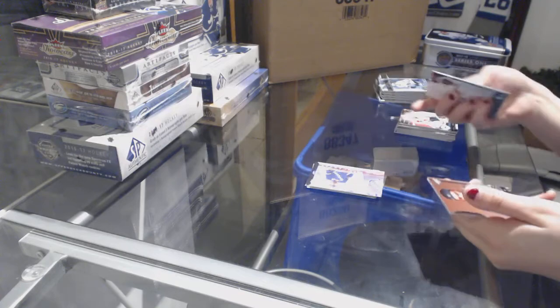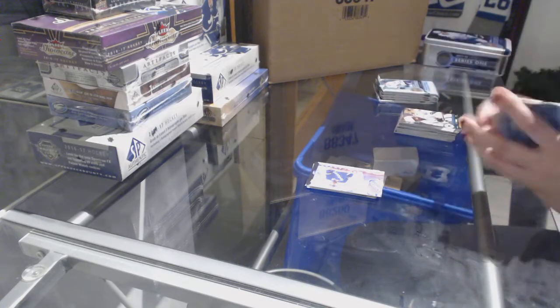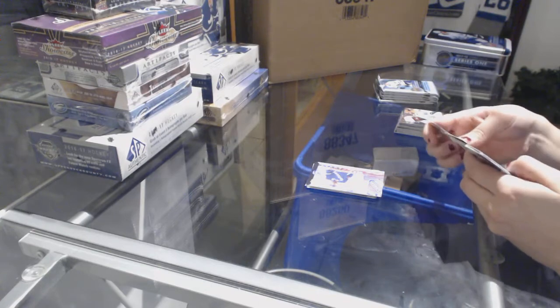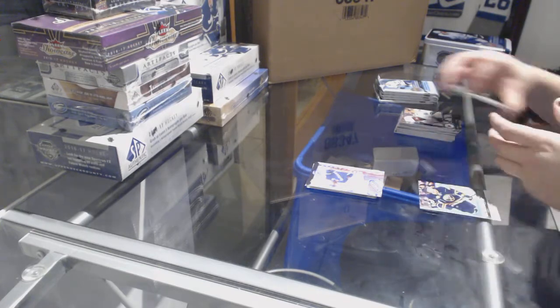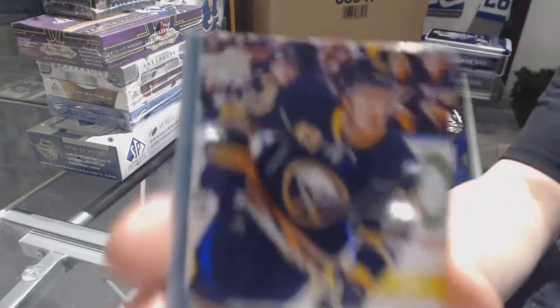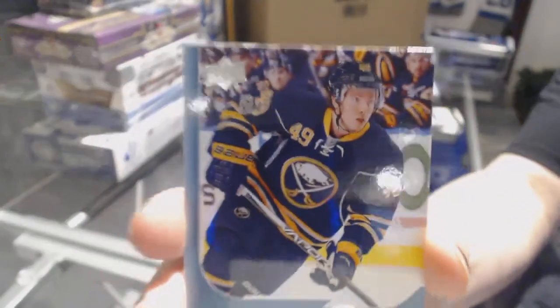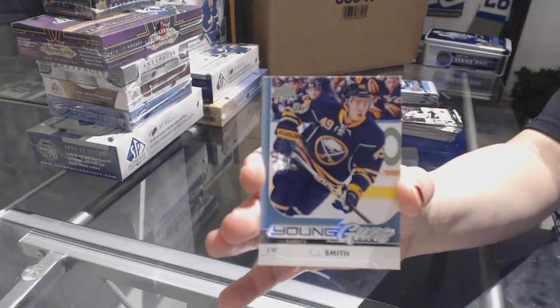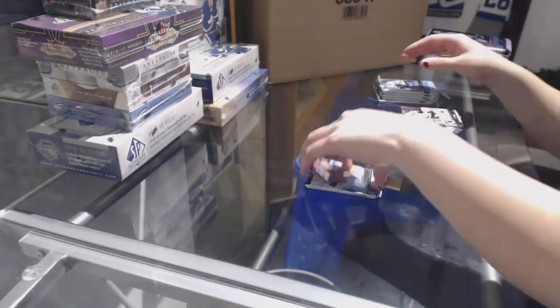Canvas for the Rangers of Rick Nash. Young Guns for the Buffalo Sabres of C.J. Smith. Young Guns for the Sabres.